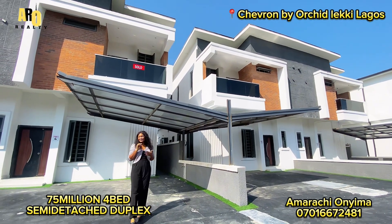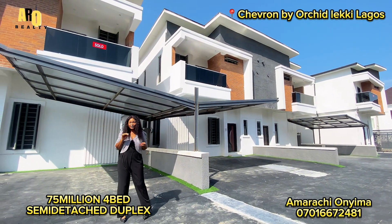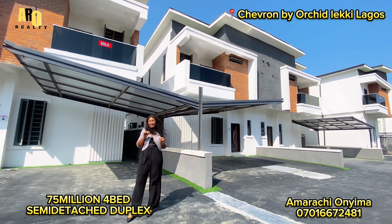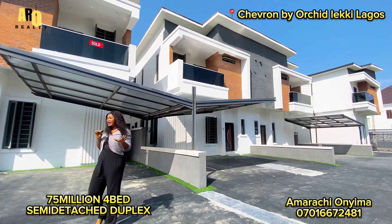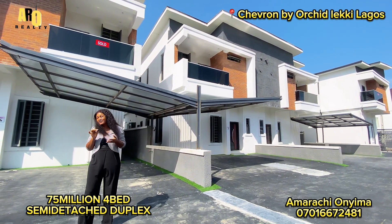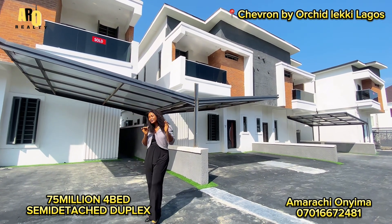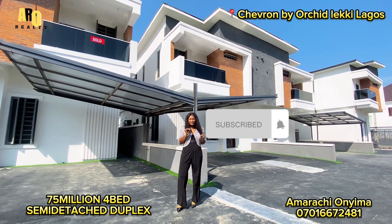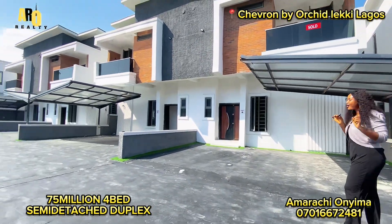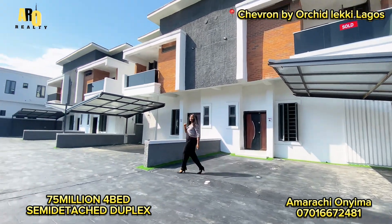My name is Amarachi. I'm always passionate to bring you good deals right here in Lagos, Nigeria. Come with me while we tour this house. For my subscribers, thank you for always staying tuned on my YouTube channel. If you're just bumping into my page, please remember to like, share, and subscribe so that you will be updated on our real estate tours whenever we post new videos.